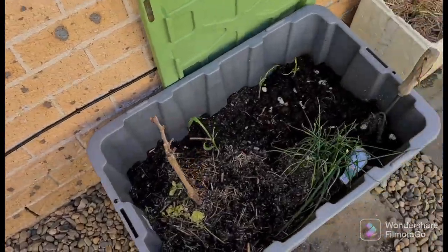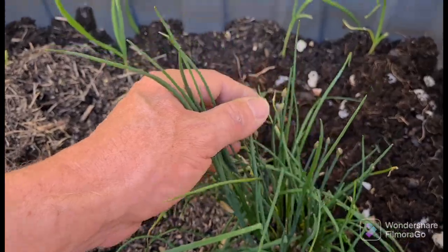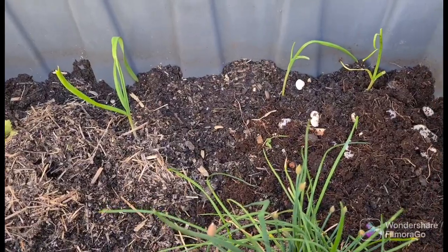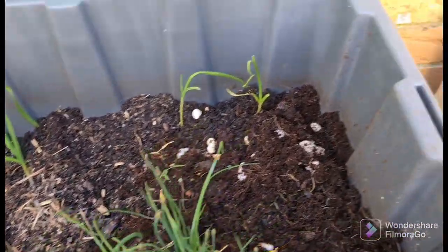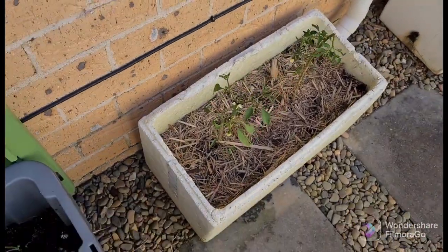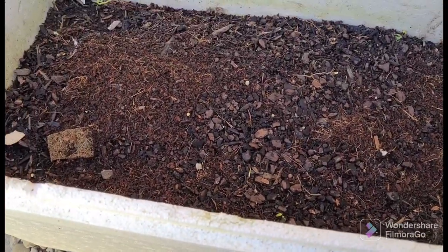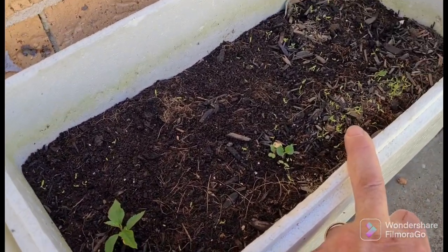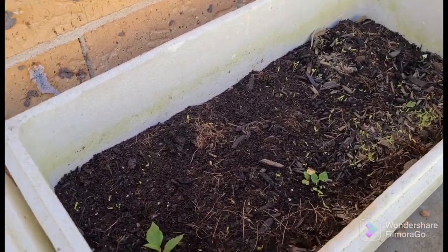Over here we have some spring onions growing, and some other seeds germinating that we'll talk about when they come up — all in coco peat. These are a couple of chili plants in coco peat with a bit of straw over the top. Along here we've got some lettuce just starting to germinate, some other different seeds we'll talk about later, and some kong kong already coming up — and I think this chili plant here is going well too.